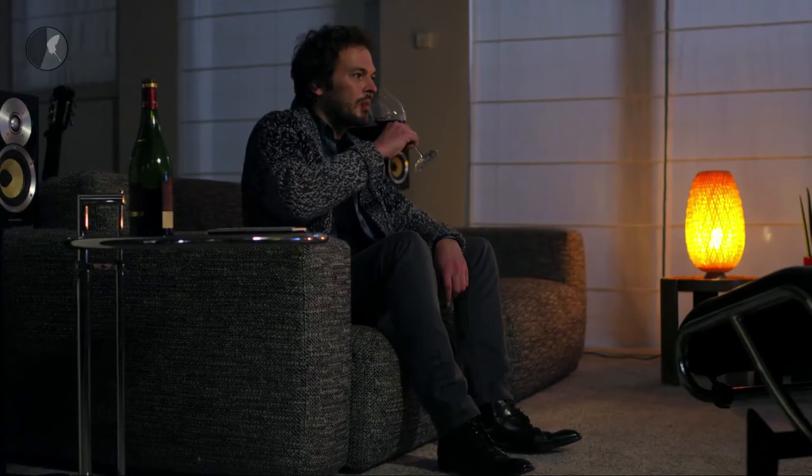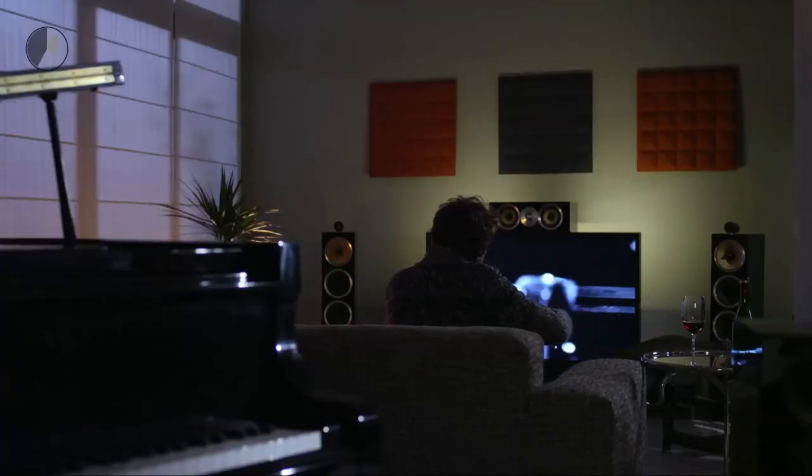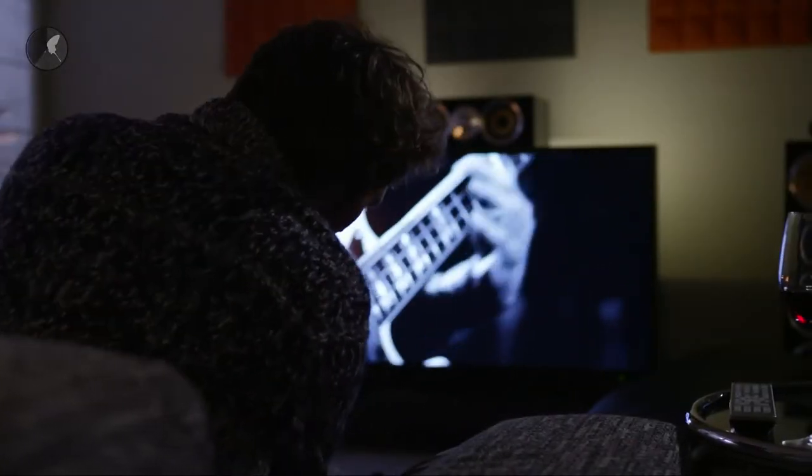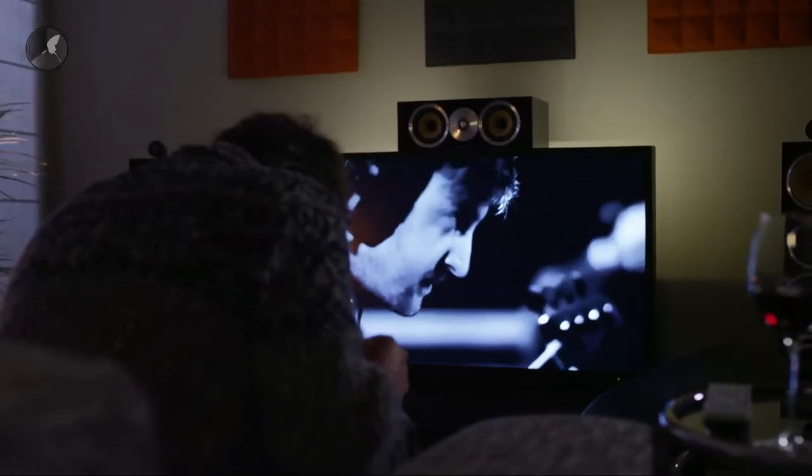I'm very passionate about music and sound in general. I do tend to take it home with me — obviously for my own pleasure. When I listen to music or watch a film, I like to have the same professional environment as at the studio. That's why I have wall-to-wall carpet. It absorbs sound, very much like the acoustic panels in the studio.